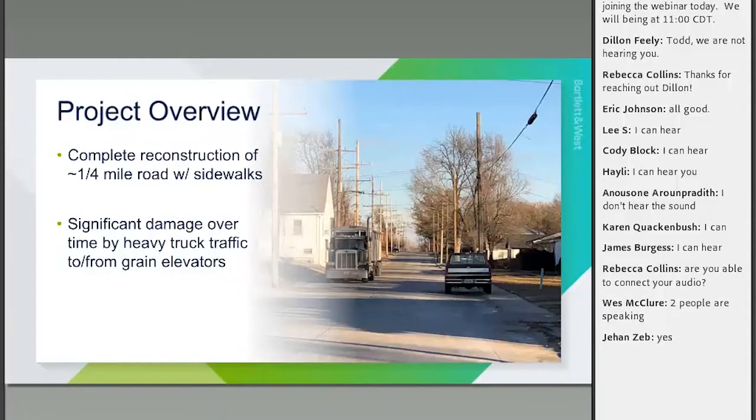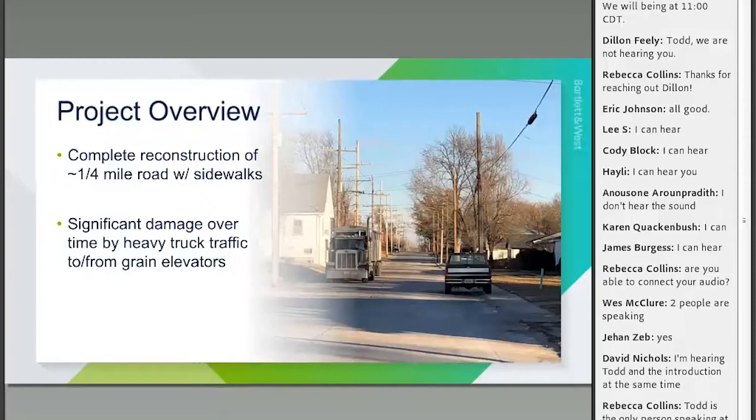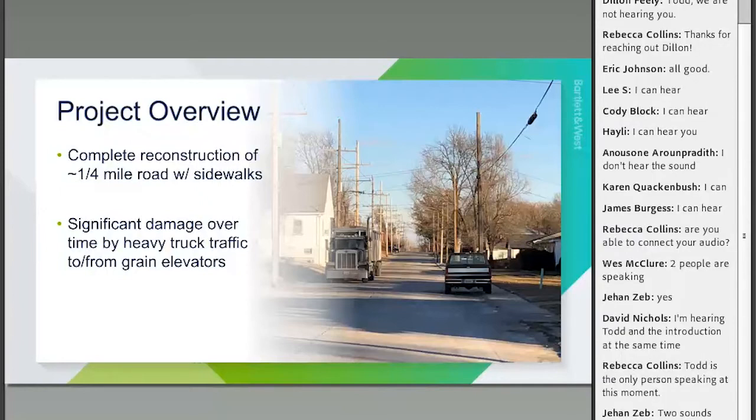The project was about a quarter mile and involved completely rebuilding the street — sidewalk, pavement, curb and gutter. You can see a grain truck there; heavy damage was being experienced from the grain trucks. It was a concrete pavement that had held up for many years but was definitely needing to be replaced. As the city thought about what type of pavement to put back, those grain trucks were a big driver.